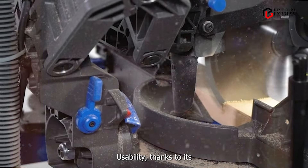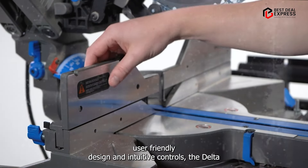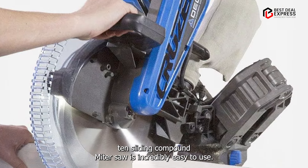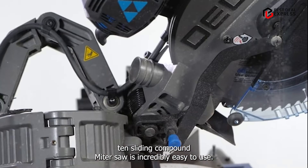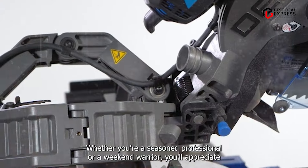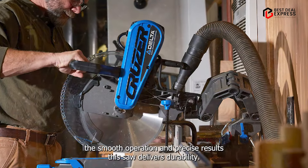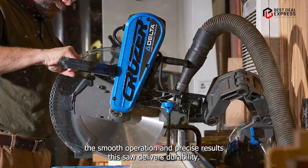Thanks to its user-friendly design and intuitive controls, the DELTA-10 Sliding Compound Miter Saw is incredibly easy to use. Whether you're a seasoned professional or a weekend warrior, you'll appreciate the smooth operation and precise results this saw delivers.